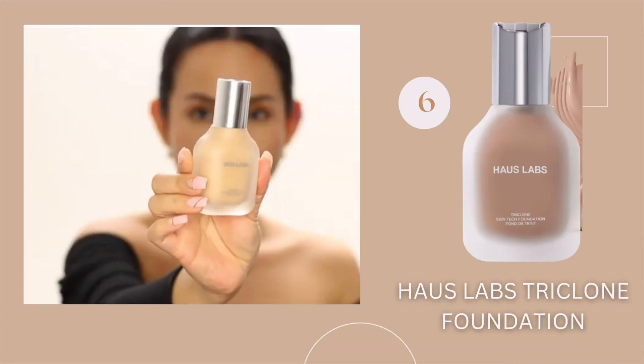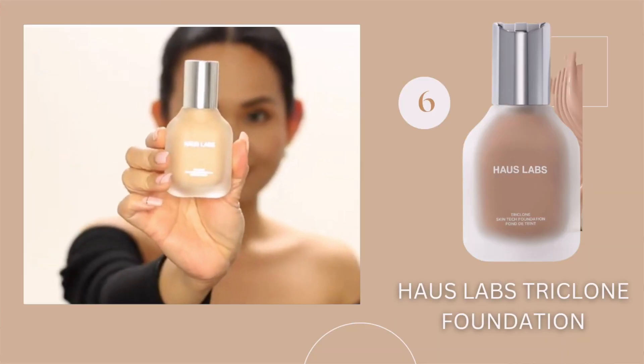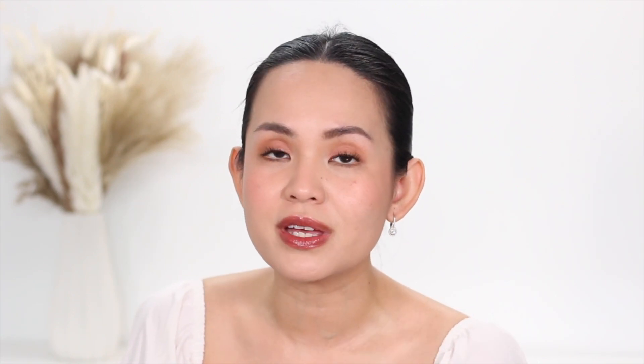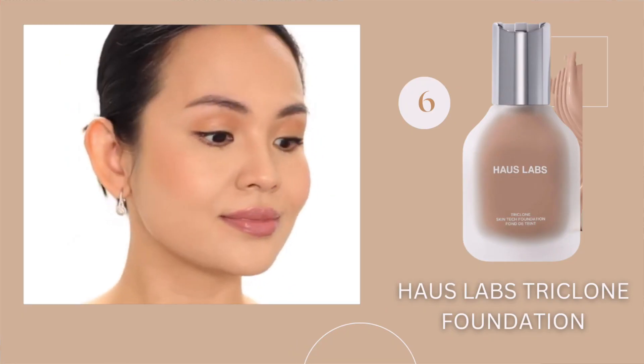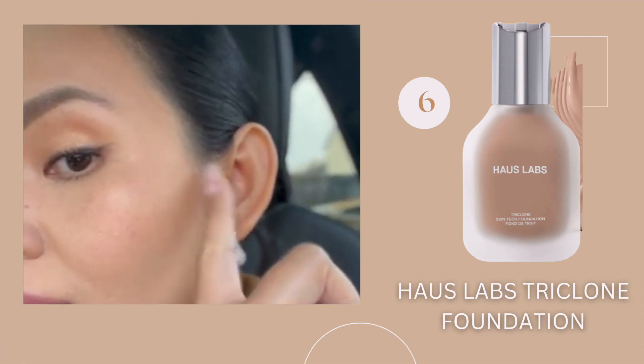Number six is the Haus Lab Triclone Foundation. I know that's a shocker — a lot of people really love this foundation, and on initial application I really loved it too. It gave me a glowy, natural base and the shade really adapted to my skin tone. But the reason it's sitting at number six is that it really highlighted the texture on my skin. There's also a learning curve: I had to make sure I had the right primer and the right powder for it. It was not an easy foundation to work with, and every time I rested my finger on my face, it would easily transfer. I tested it without a setting spray, so I'm not sure if that would help.